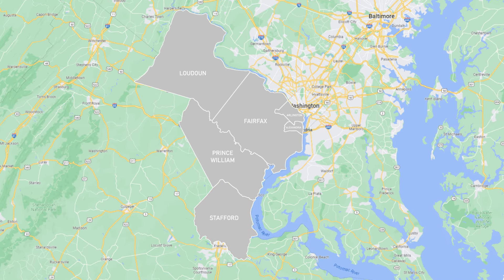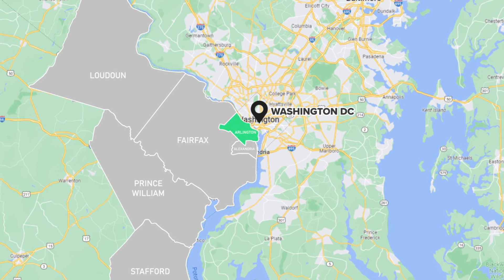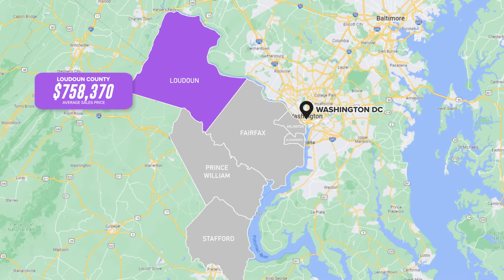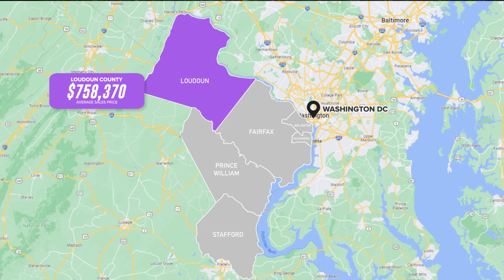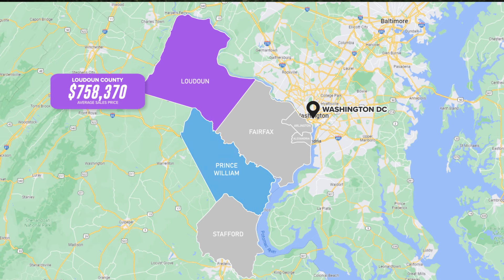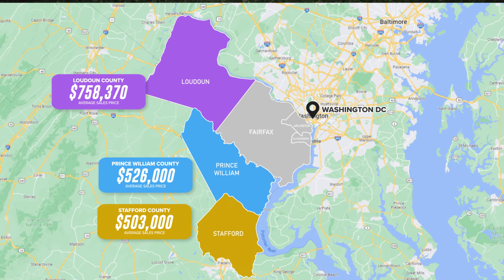When you look at Northern Virginia on a map, you'll see that DC is closer to Arlington and Alexandria City — those areas are going to be more urban-like. As you move further away, it gets more suburban, with more trees and more space between houses. You might think it gets more affordable as you get further from Arlington and Alexandria City, but that's not really the case. Loudoun County has some of the highest sales prices in the region and is pretty far from DC. If you're looking for affordability, you're probably looking at Prince William County or Stafford.